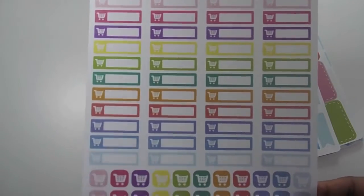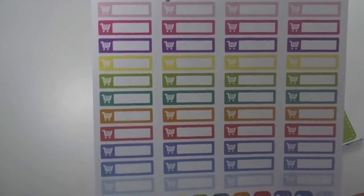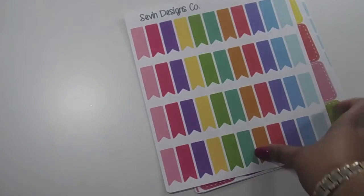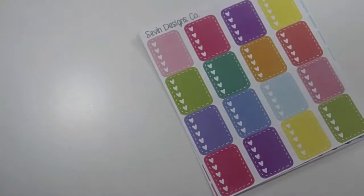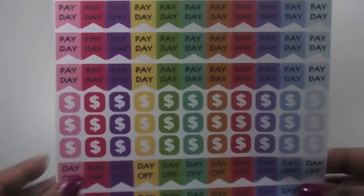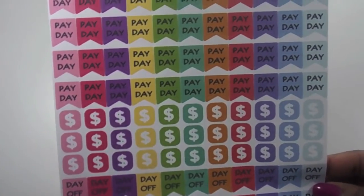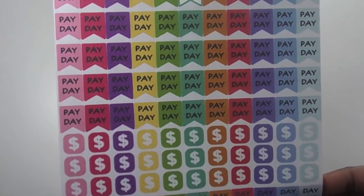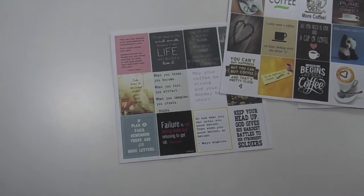I also got some grocery store stickers, since who doesn't go grocery shopping all the time — I figured I'd stock up. These are cute and come in all different rainbow colors. I also picked up some flag stickers and full boxes with a heart checklist inside the box, plus payday dollar sign stickers and day off stickers. I got three sheets from this Etsy shop called Phia Sticks.